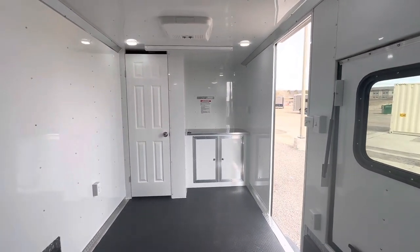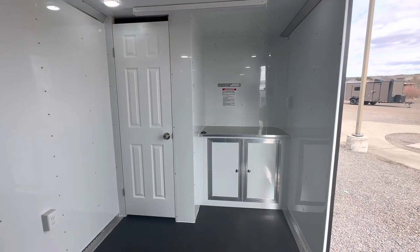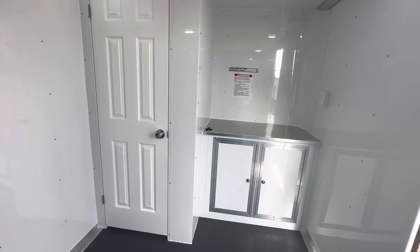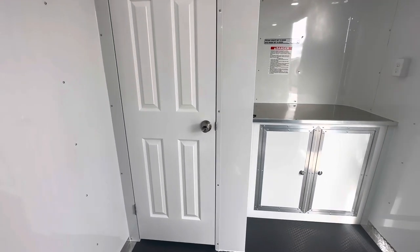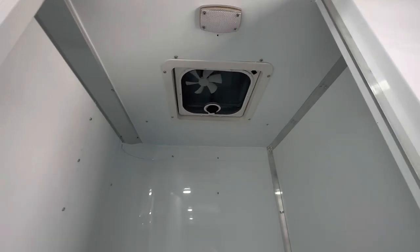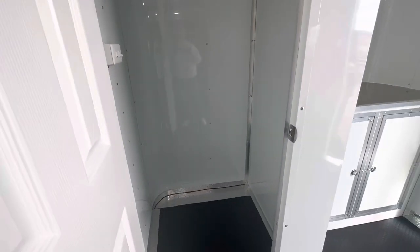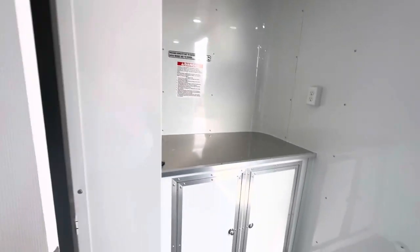Up here is our half bath option — available to purchase as-is. A lot of people want to do their own build-out, but we can also finish it for you: we'll drop in a sink, a hot water heater, a fresh tank, a portable gray tank, and a toilet — we're using the Laveo toilet. This is a three-by-three room with a 12-volt power fan and a 12-volt light so you can vent the room and have light in there. You can also use it as a dressing room.